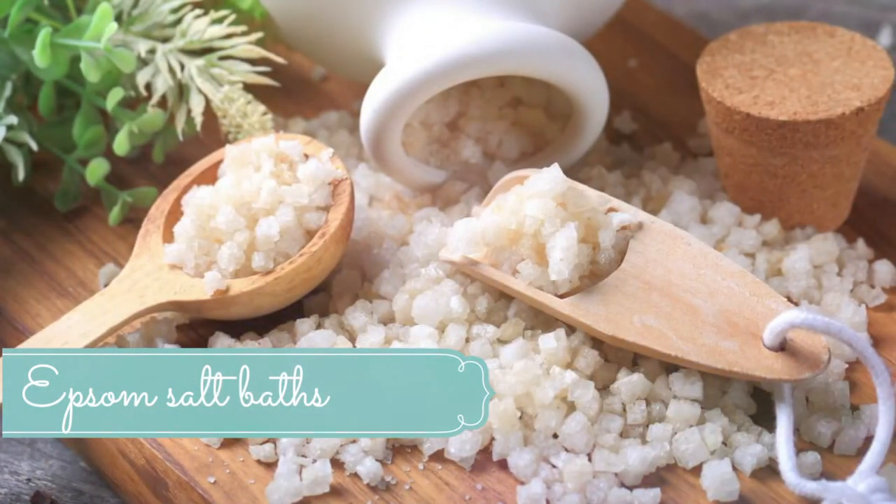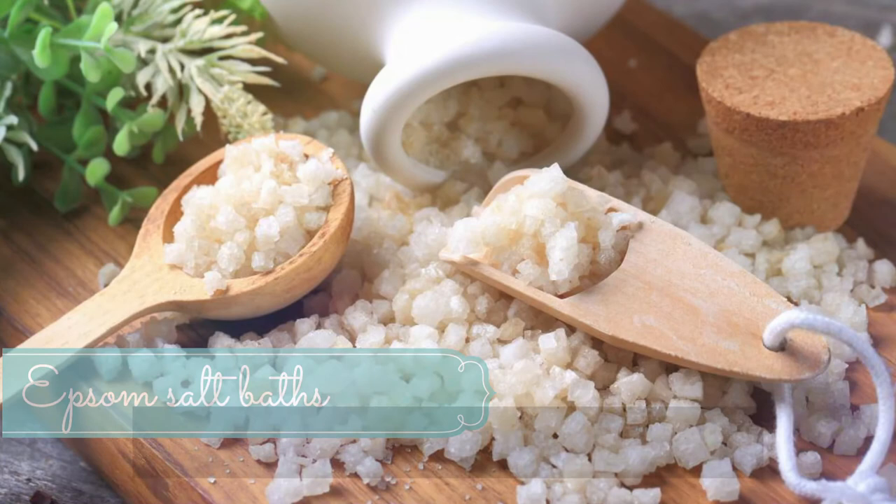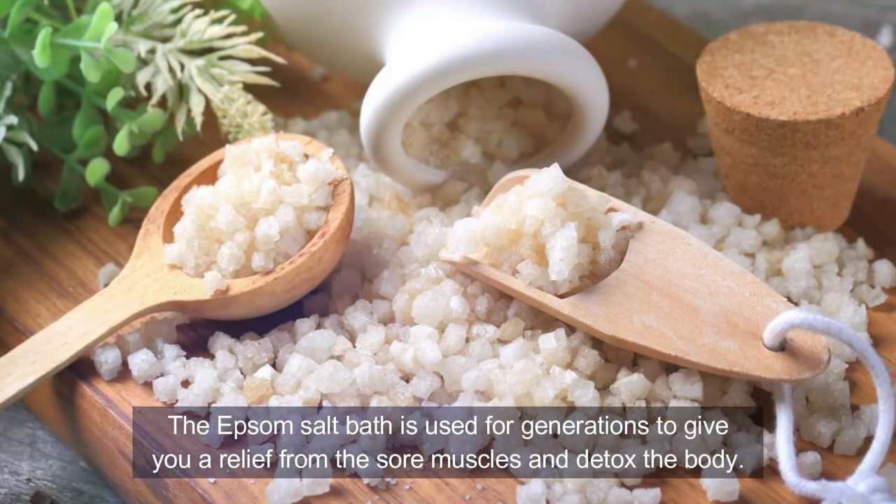Number ten: Epsom salt baths. Epsom salt baths have been used for generations to relieve sore muscles and detox the body. They can help relieve stress, reduce pain and inflammation, and eliminate toxins. Prepare a warm bath, add two cups of Epsom salt, and stir it around with your arm. Soak for at least 30 minutes for best results. You can also add your favorite essential oils for additional relief.